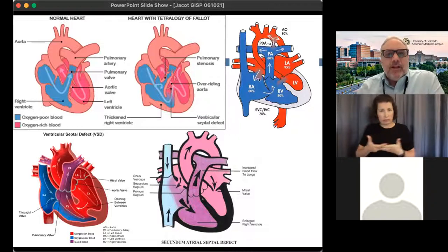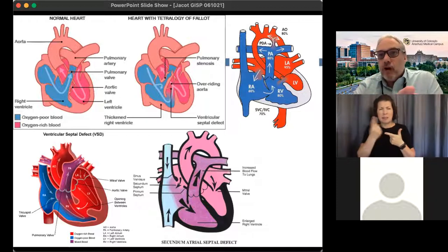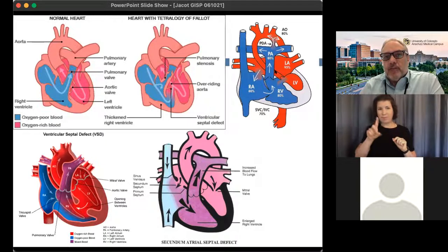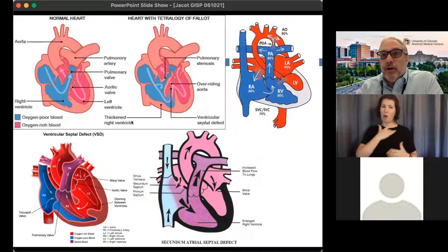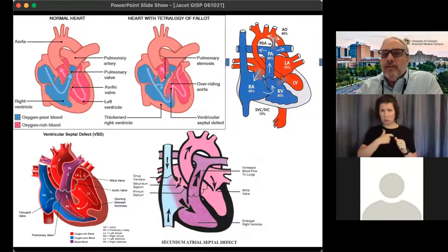In each of these defects there's something missing or different in the structure. Many of them, like septal defects and hypoplastic left heart syndrome, result in mixing of blood, so deoxygenated blood gets pumped to the rest of the body. Sometimes oxygenated blood just goes around in a circle, forcing the heart to pump much faster. Some of these have to be repaired within the first few days after birth, and my laboratory really wants to look into ways to make this repair better.